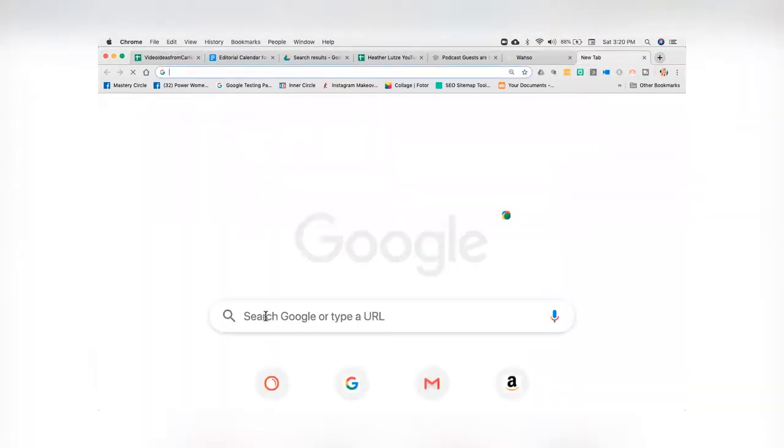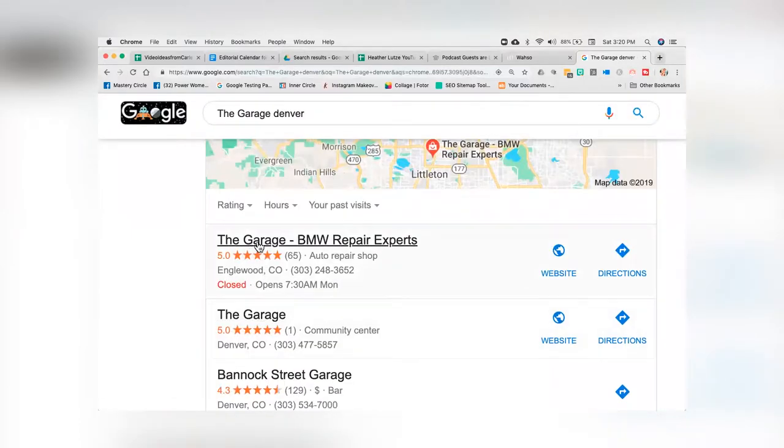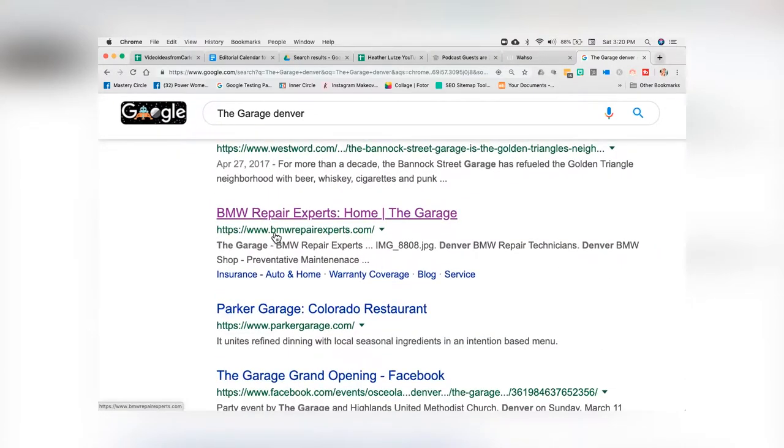Then, make sure you go back and do a title tag and description tag audit. The title tag is that blue line that shows up in search results, and the description is what shows up right underneath it. When you're building a website, findability sometimes gets tossed out the door for design. Go back in, look at your titles and description tags, and get those tweaked with the right keywords — very, very important.